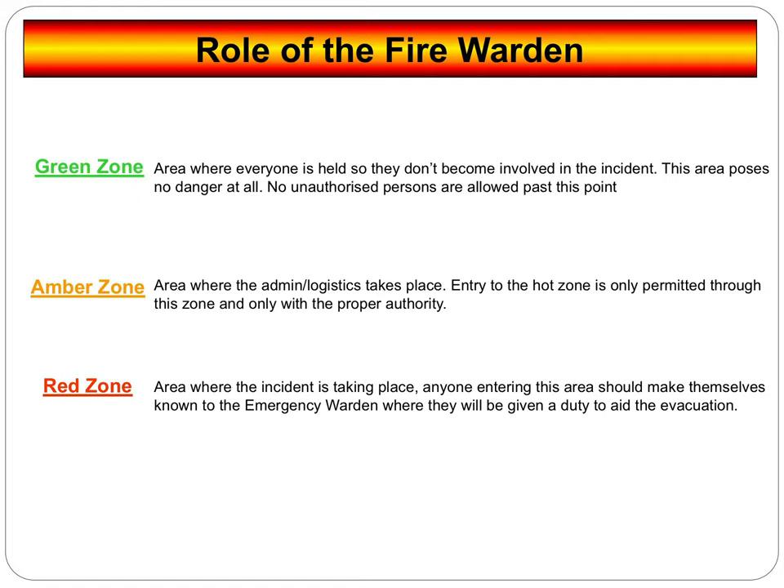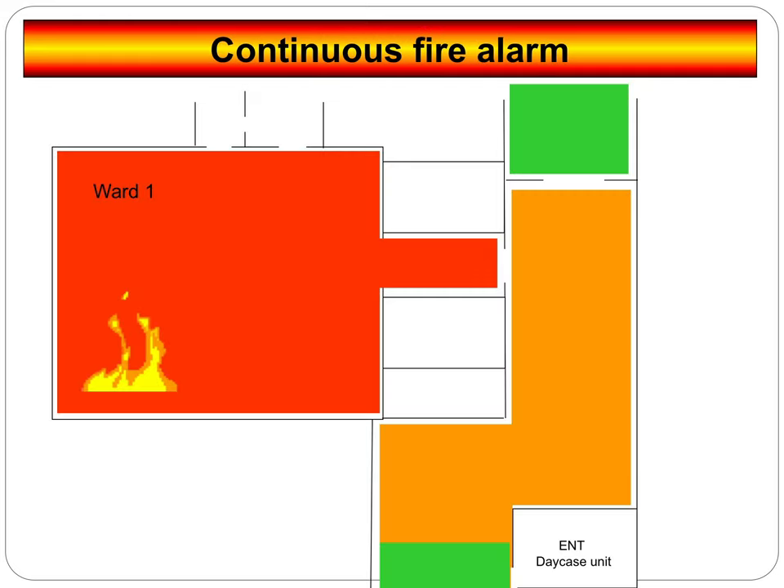Ultimately you're aiming to get people outside the building. The amber zone is a logistics area — to evacuate the red zone you may need certain pieces of equipment such as ski pads and oxygen cylinders, so those will be brought up into that area. The red zone is the danger area — this is where we need to get everybody out of as quickly and safely as possible. We will have a fire warden for each one of these zones. Under no circumstances will anybody be allowed past any of these fire wardens without proper authorization, which is your ID badges.